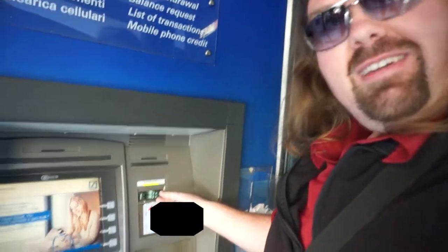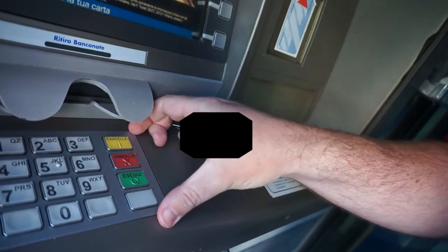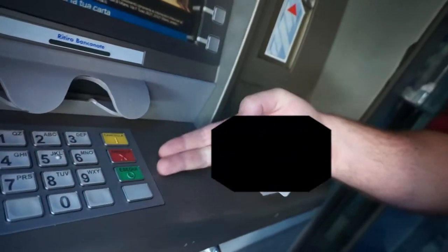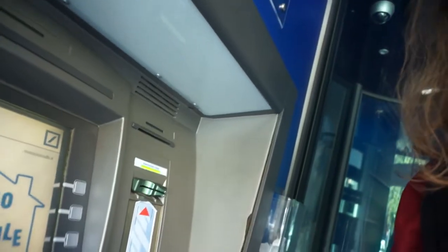So the first thing you want to check — this is very important — go up to the piece where you put your card in and just pull on that quite forcefully. You want to make sure that doesn't come off. The next thing you want to do is check the number pad — just put your fingers under there a little bit, see if it's loose or anything like that. And then check under the bottom part here to see if there are any cameras looking down on the number pad to steal your information. I'm not seeing any of that here, so this bank looks pretty safe.